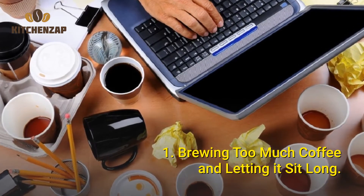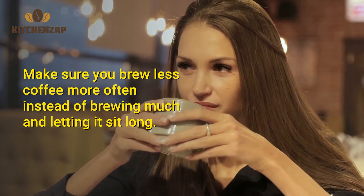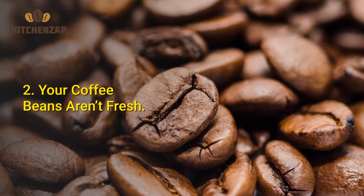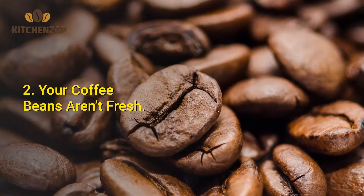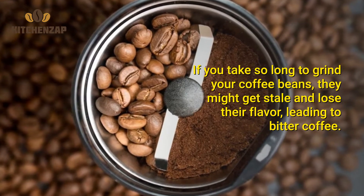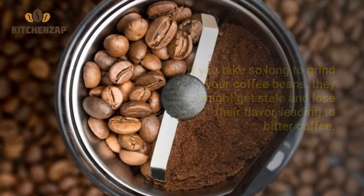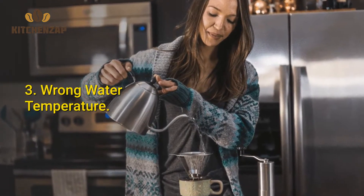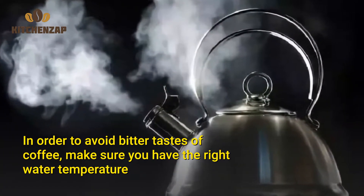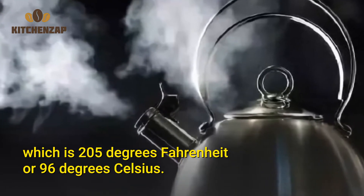Number 1: Brewing too much coffee and letting it sit long. Make sure you brew less coffee more often instead of brewing a lot and letting it sit. Number 2: Your coffee beans aren't fresh. If you take too long to grind your coffee beans, they might get stale and lose their flavor, leading to bitter coffee. Number 3: Wrong water temperature. To avoid bitter-tasting coffee, make sure you use the right water temperature, which is 205 degrees Fahrenheit or 96 degrees Celsius.